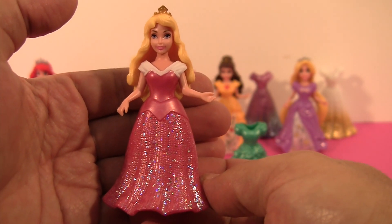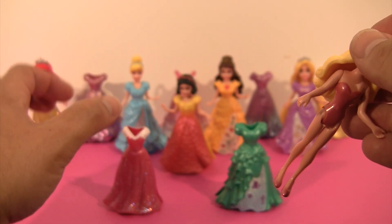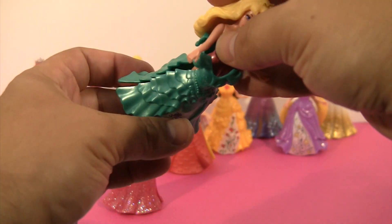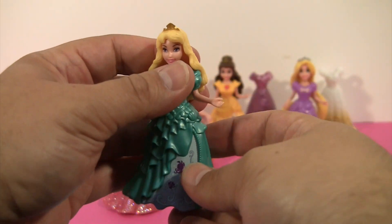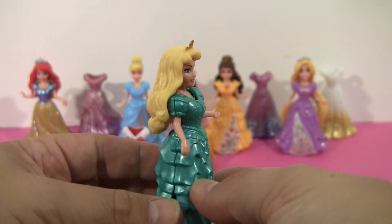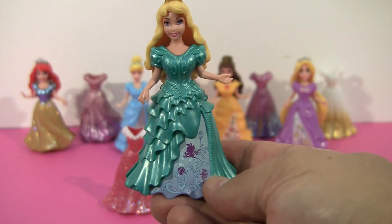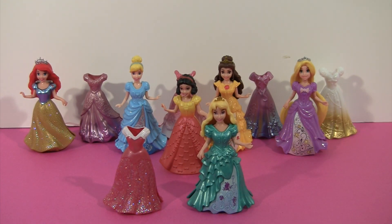Should we try putting her in Ariel's dress? I think so. So we'll just pull this dress off and put it down. And we'll put Ariel's dress on Aurora. These don't seem to want to go. There we go. She looks pretty good, doesn't she? I think that dress makes her look a little heavier. Why don't we just leave it on for a minute and see how it looks. This is a lot of fun, isn't it?